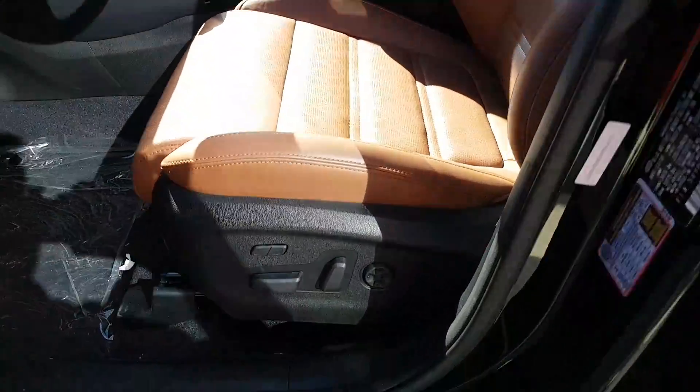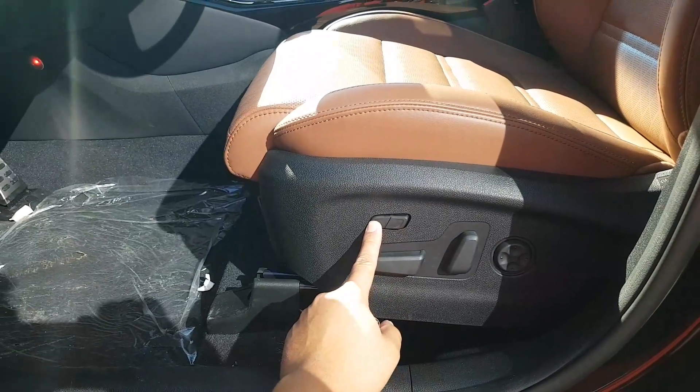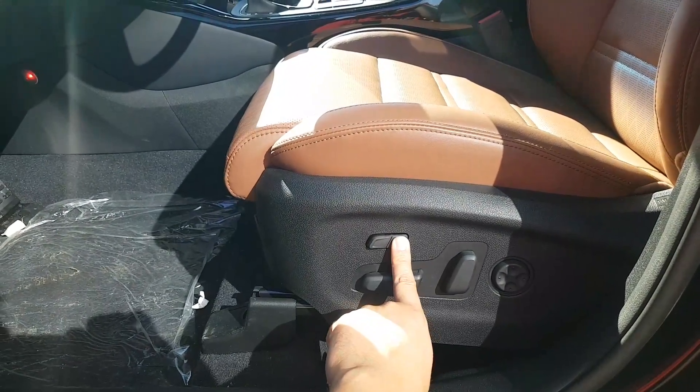Talking about a very much 14-way power seat — look at that. Got the thigh extender. Don't need it, let's put it back. Done.